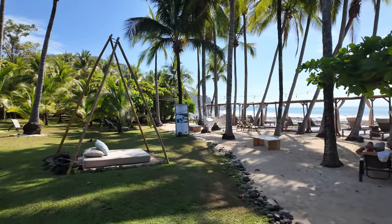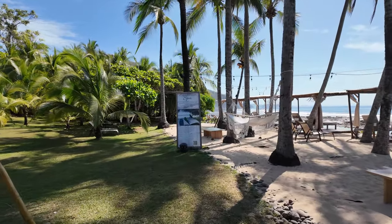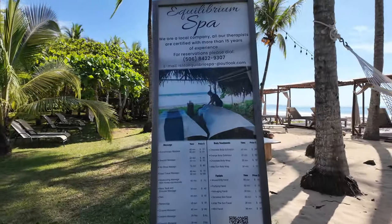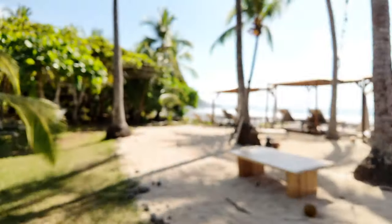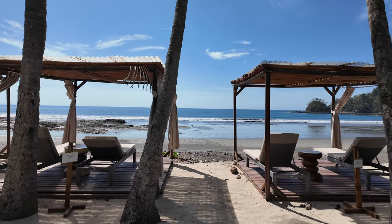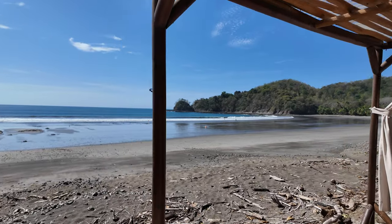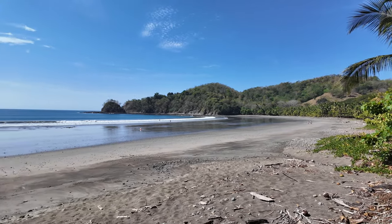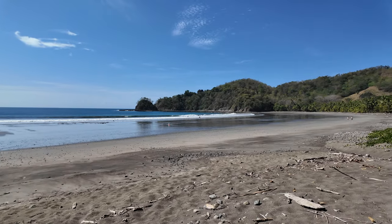They have another spot out here called Equilibrium, where you can get a massage right there on the beach. It looks like an aromatherapy massage for 60 minutes is $70 US — you can pause the video for the full price sheet. Some spots are already reserved. Beautiful beach — I'd love to get a sunrise right here.